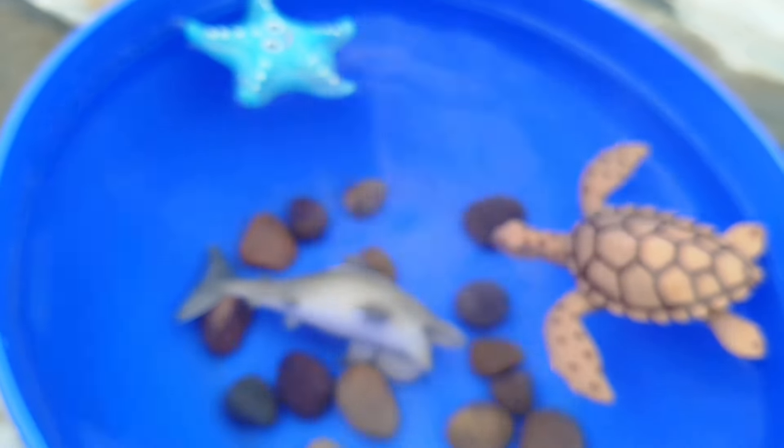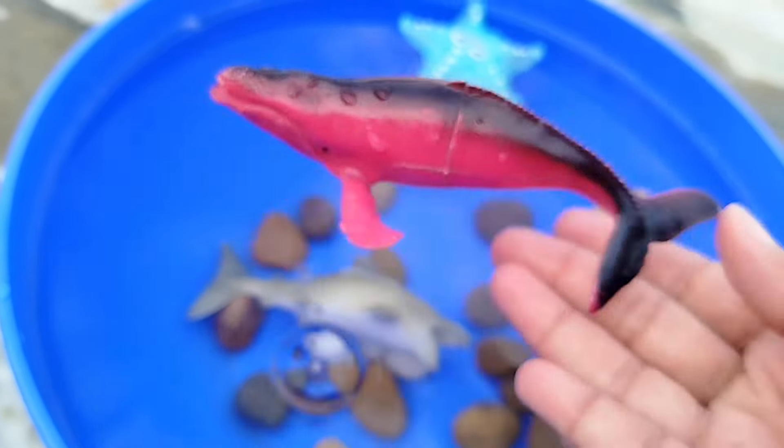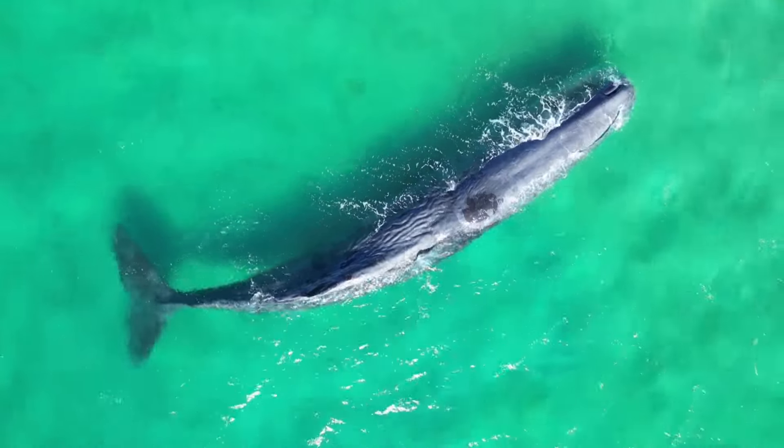The next sea animal is a whale. This is a whale. A whale is a very big sea animal.